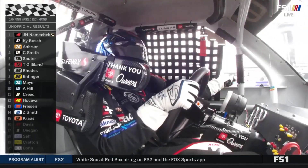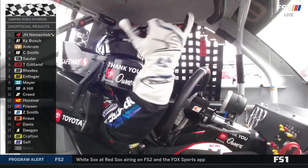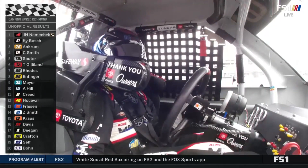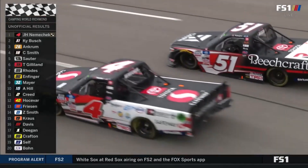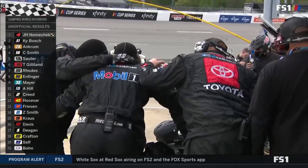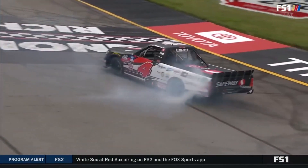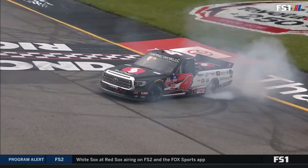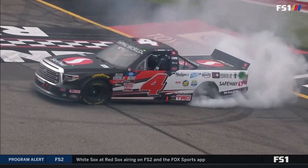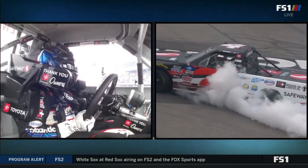John Hunter Nemechek came from the Cup Series to the Truck Series saying he was going to win races, and he is winning races. That's win number two, two of six. And win number 39 for crew chief Eric Phillips — the winningest crew chief in series history. And John Hunter going to burn it down in celebration.